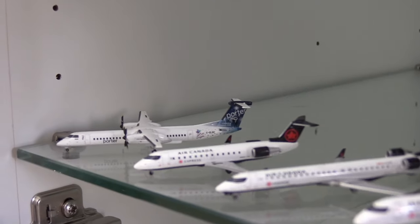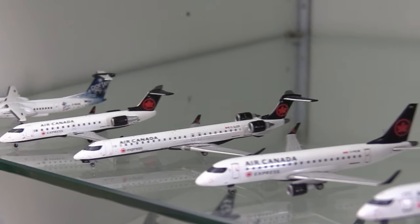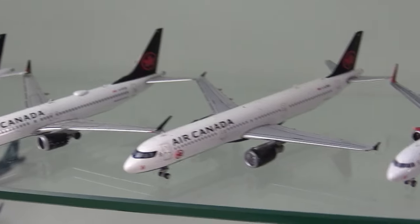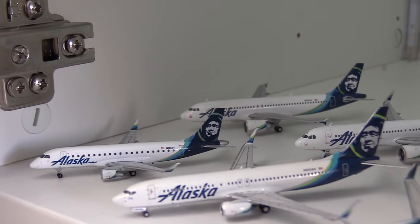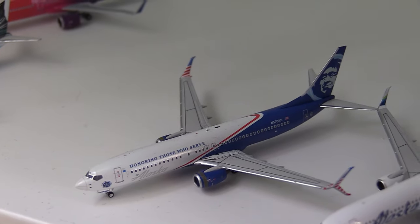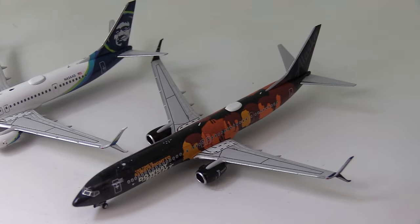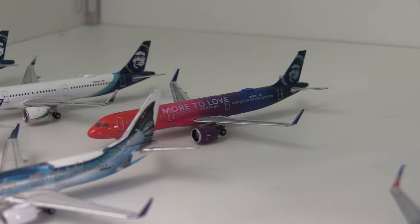Moving down to the Canadian airlines: a Porter Dash 8 Q400, an Air Canada Express CRJ-200, a CRJ-900, an Embraer 175, an A220-300, a 737 MAX 8, an Airbus A321, an Air Canada Rouge A321, and a WestJet 737-800. Moving down finally to Alaska: the Alaska Embraer 175, the regular livery Boeing 737-800, the Salmon 30 Salmon livery 737-800, the Honouring Those Who Serve 737-800, the regular livery 737-900, the Education Change the World 737-900, and on the Airbus side the A320, the A321neo, and the More to Love A321neo.